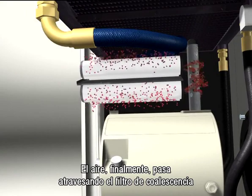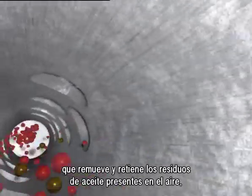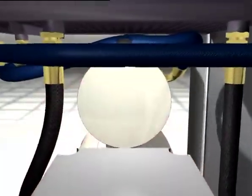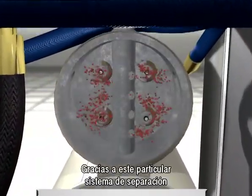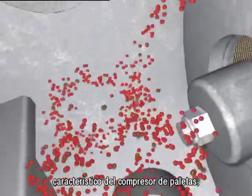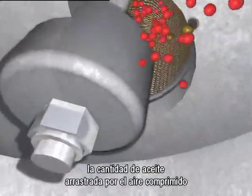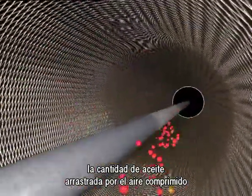Finally, the air passes through the coalescence filters, which remove the oil vapor residues that are still in the air. With this specific separation system, typical of the vane compressor, the quantity of oil carried by the compressed air is less than 3 ppm.